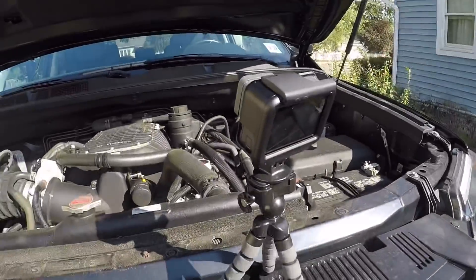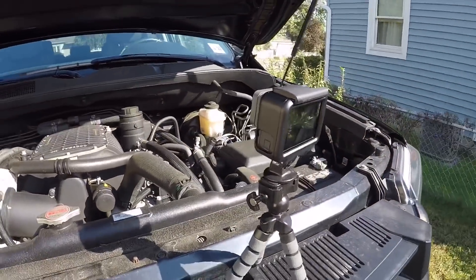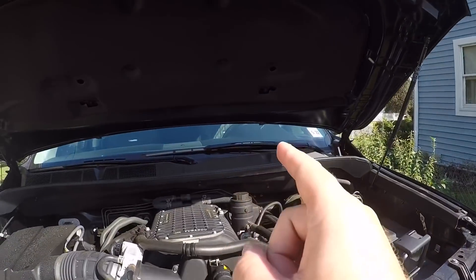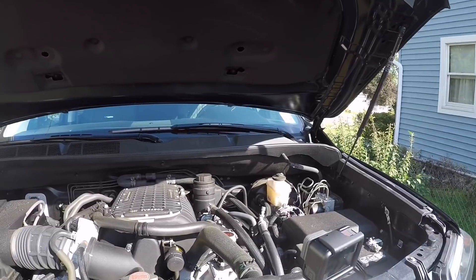What I'm gonna do is, like last time, I have my second camera here — my wife's GoPro Hero 6 — so we're gonna face the motor so we can get a good sound of the crank. And I'm also going to be in the truck with this camera so you can get two different views, and we will see what happens.